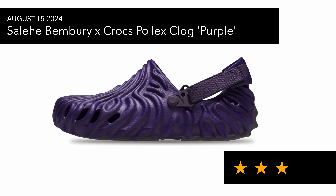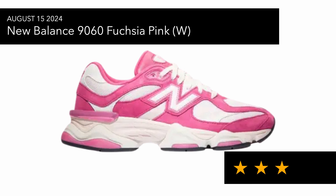Also on the 15th of August we've got the New Balance 9060 in Fuchsia Pink, which has been dubbed the Strawberries and Cream. Not my cup of tea — not something I'd be wearing. I do have the Sea Salt pair and think they're pretty cool, but for me they bottom out quite quickly and I'm not a fan of the massive bulky look.